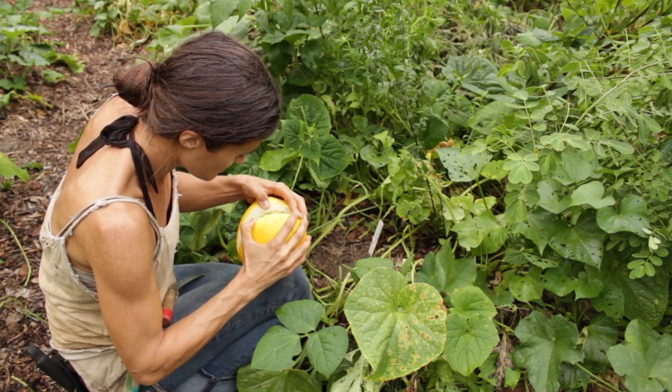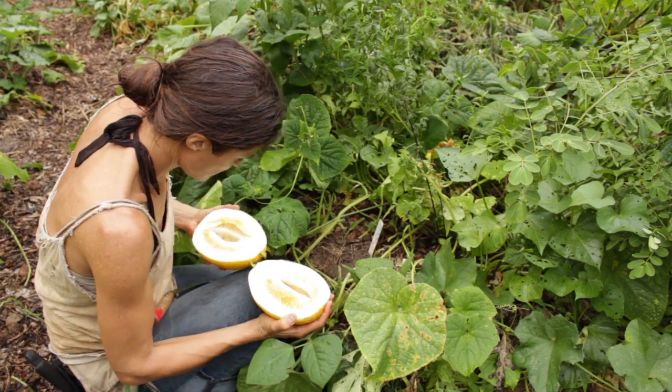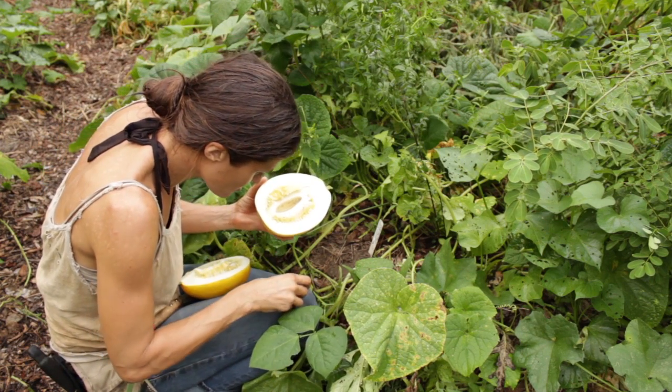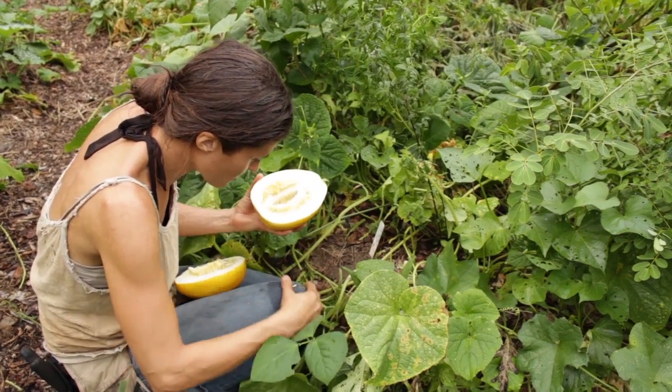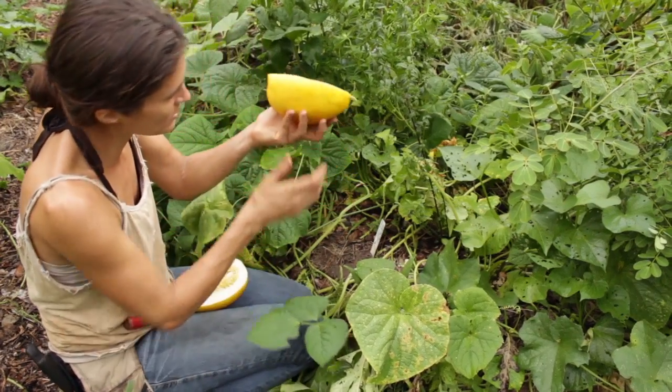I cut it just barely — look at that! I really hope these are mature enough seeds; we waited a really long time.